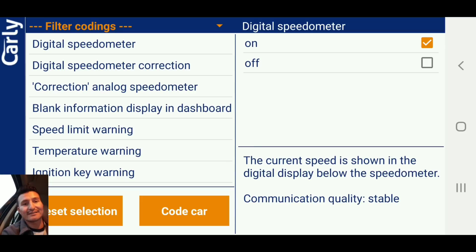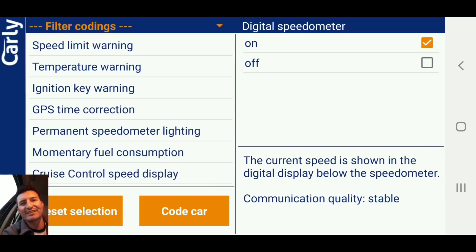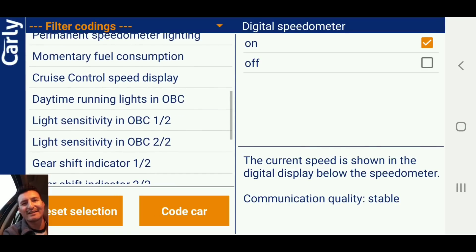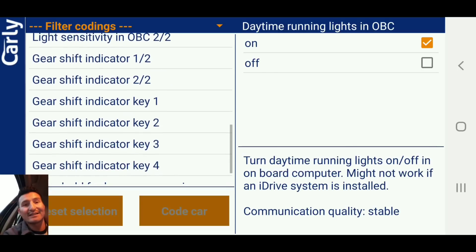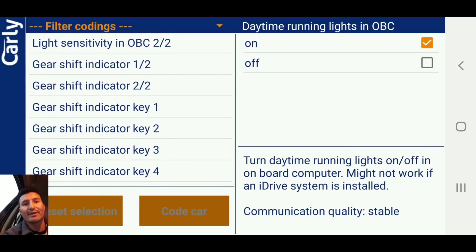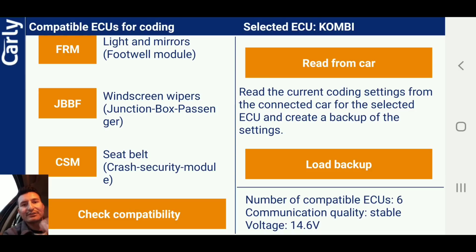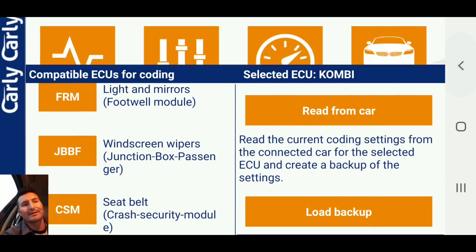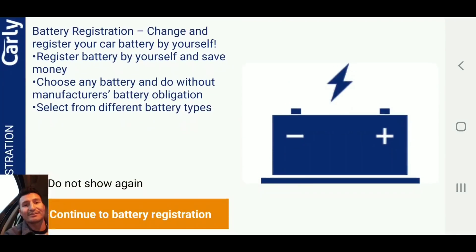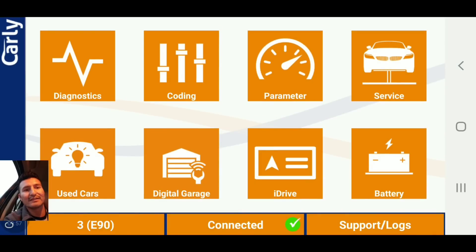There's a lot of things you can do: speed limit warning, temperature warning, initial key warning, GPS correction, permanent speedometer lighting, daytime running light, gear shift indicator — I think that's for manual transmissions, to show you when to shift. A lot of things, man. You can also register the battery — just hit 'continue to battery registration.' I'm not going to register because I haven't put a new battery on the E90 yet.